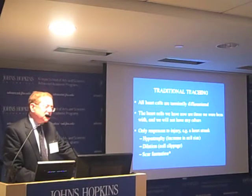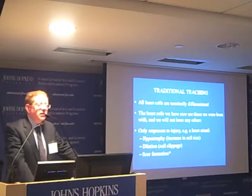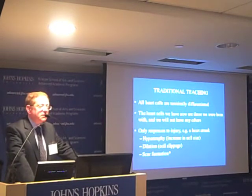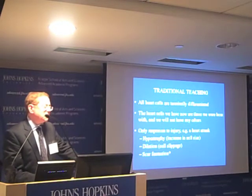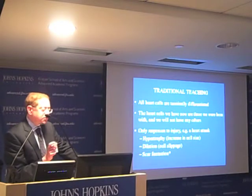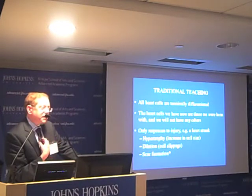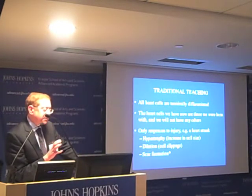The traditional teaching — what I learned in medical school — was that all heart cells were terminally differentiated, the ones we were born with, and we won't have any others. The only responses to injury, for example from a heart attack, would be for the individual cell to increase in size (cell hypertrophy), for cells to slip and result in heart dilatation, or for scar formation, which is the default.